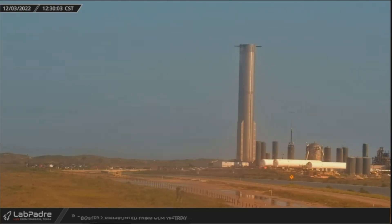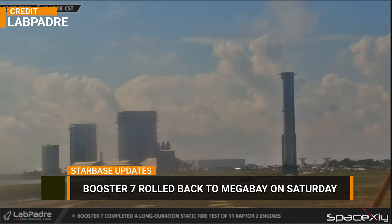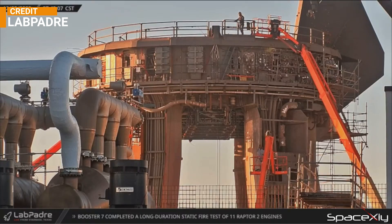Last week on Saturday, Booster 7 was rolled back to Mega Bay for final upgrades before attempting a full 33-engine static fire test. While the booster sits inside the Mega Bay, crews continue to work on the orbital launch mount. We can see new shielding being applied to the OLM legs.